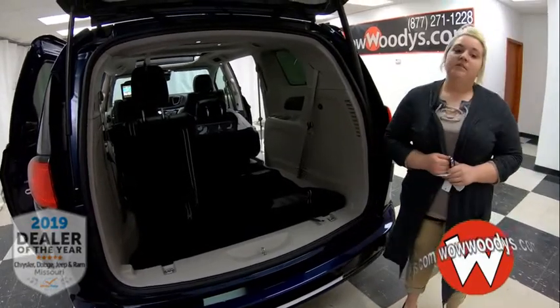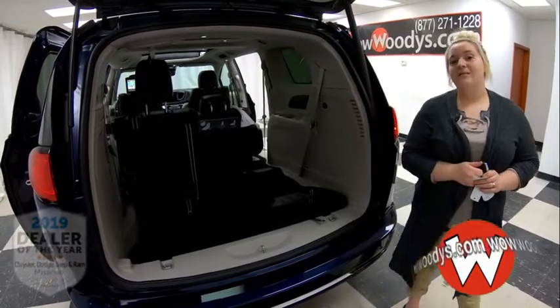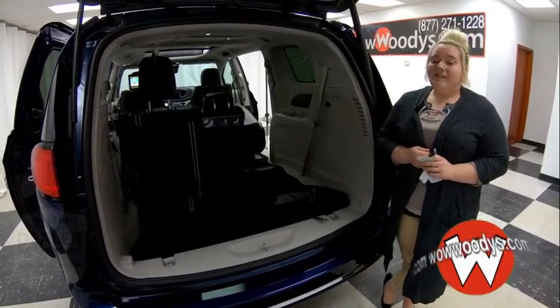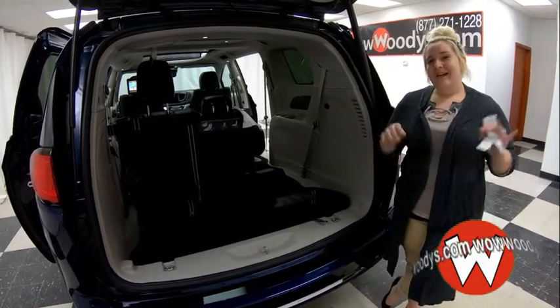So if you're interested in this 2018 Chrysler Pacifica Hybrid or any of our other vehicles, go to wowwoodys.com or come see our 15-acre mega lot. I'm Mackenzie — until next time. Wow!